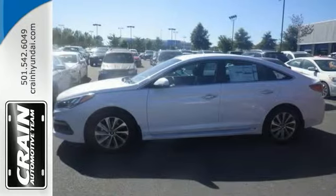You can finally stop searching — you've found the one you've been looking for. Stop in for a test drive today.